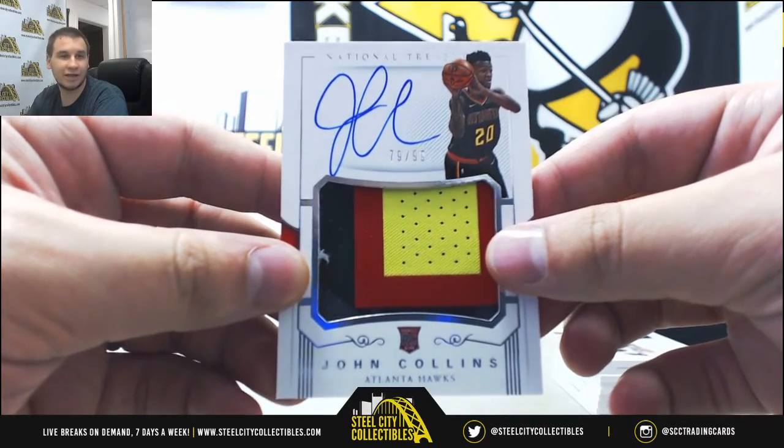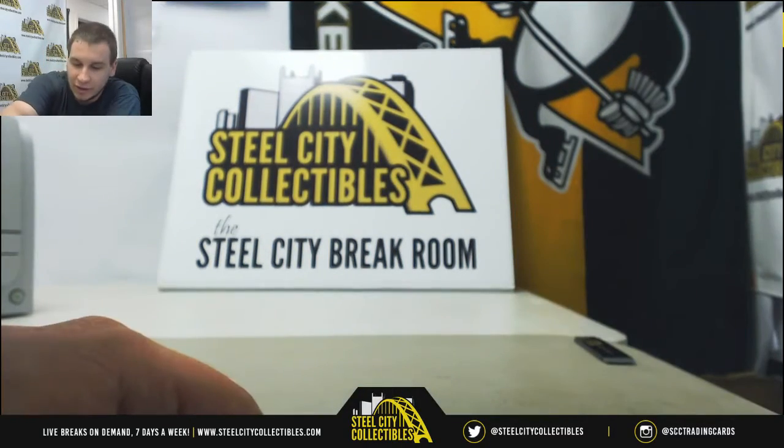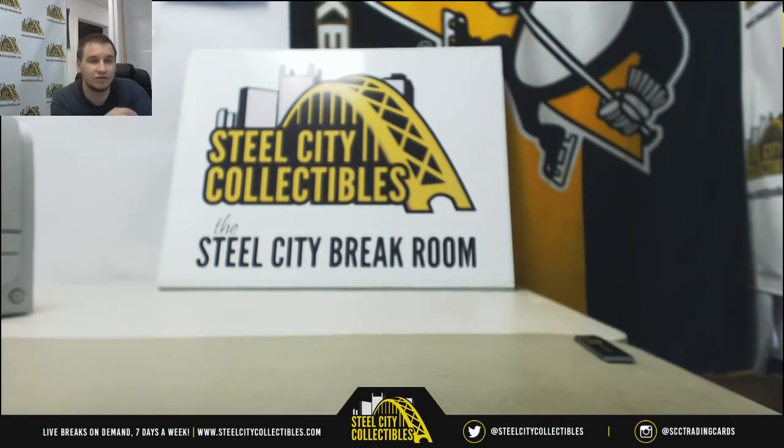Nice patch on that one. Nice way to finish off a box as well. That'll do it — thank you very much for the order.